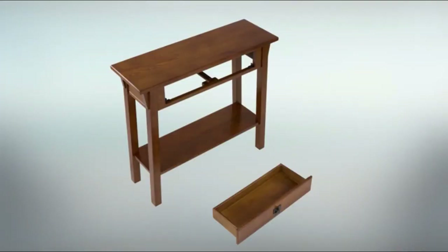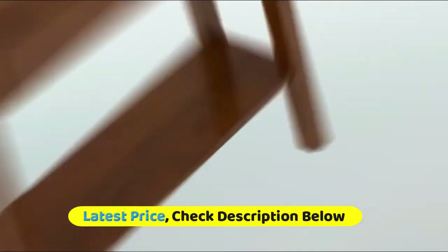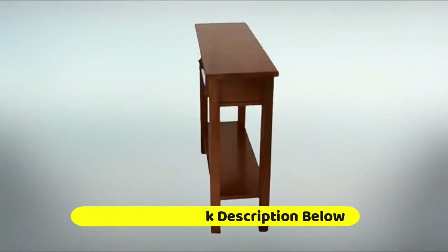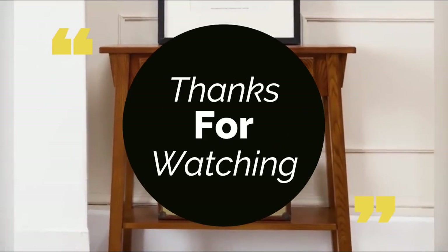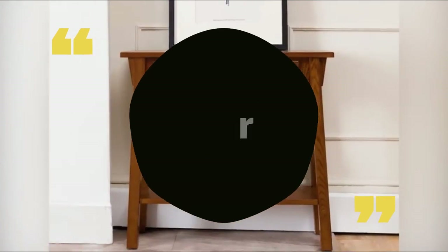The white tabletop, storage drawer, and lower display shelves offer a home for entryway storage, your favorite lamp, and decor items. Thanks for watching the video. For more information, subscribe to our channel and press the bell button. If you think it's helpful for your friends, please share it.